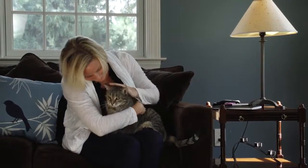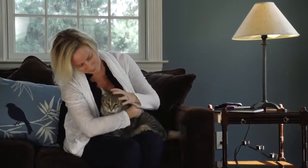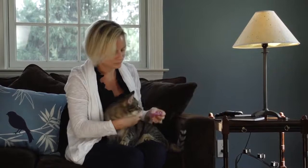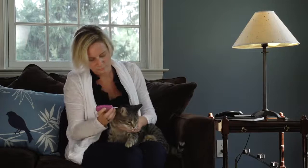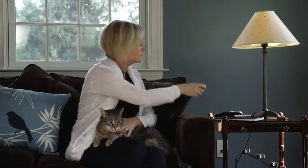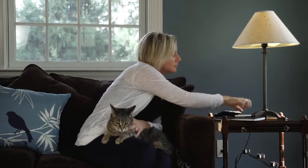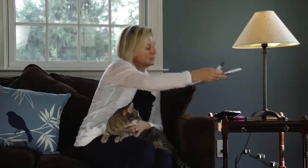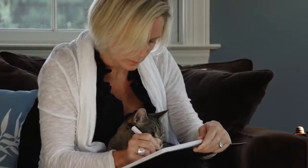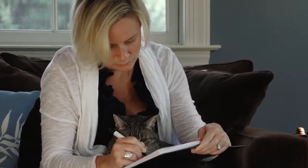Your veterinarian may also show you ways to monitor your cat at home. Keep a record of any unusual signs and the results of any measurements you take in a diary so you can report anything unusual to your veterinarian. This diary is also a helpful place to keep track of your cat's activity, water intake and eating habits. You may also choose to monitor your cat's blood glucose at home using a glucometer. This provides your veterinarian with additional information on how your cat is doing on its current insulin dose. You should record the results of each test in the diary.